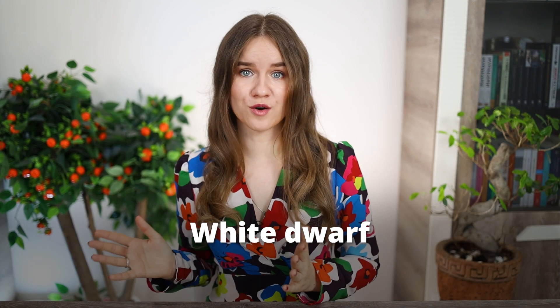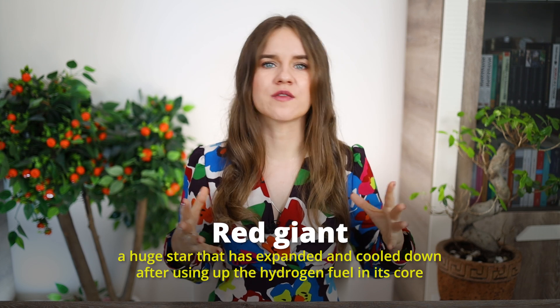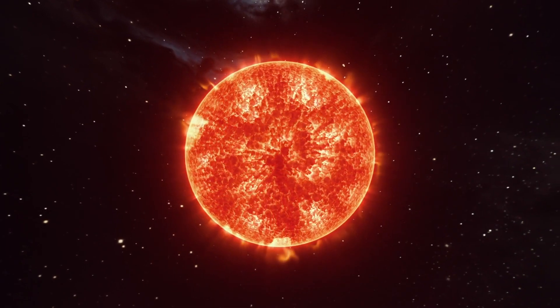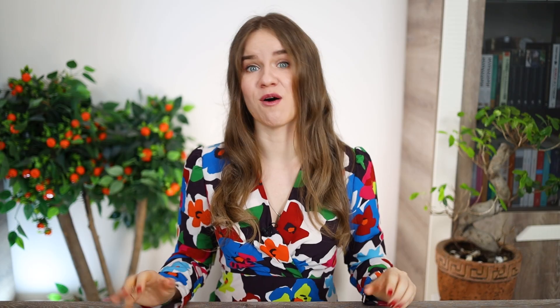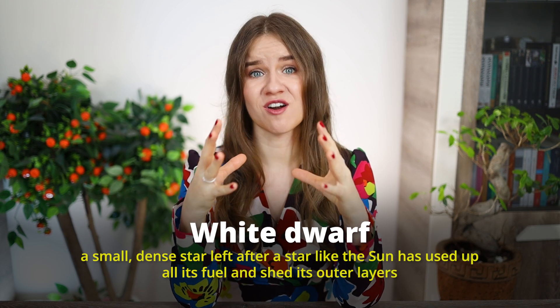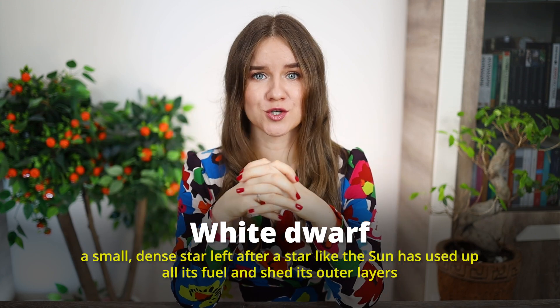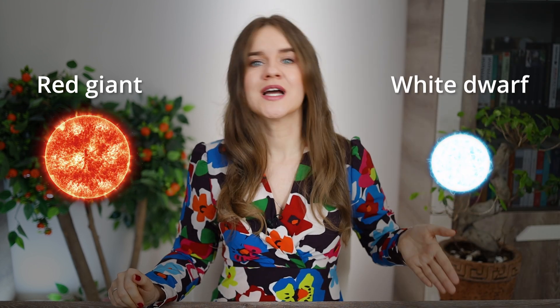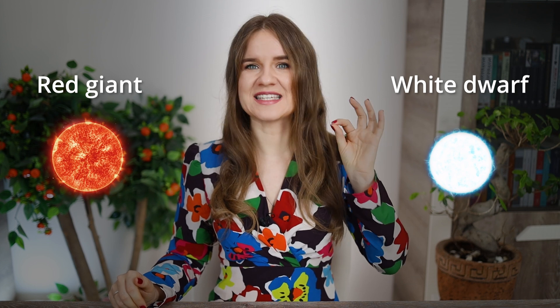The next two terms are my favorites: red giant and white dwarf. A red giant is a huge star that has expanded and cooled down after using up the hydrogen fuel in its core — it appears red and is much larger than it was in its earlier stages. A white dwarf is a small, very dense star left after a star like the sun has used up all its fuel and shed its outer layers. It's not very bright and it cools gradually over time.